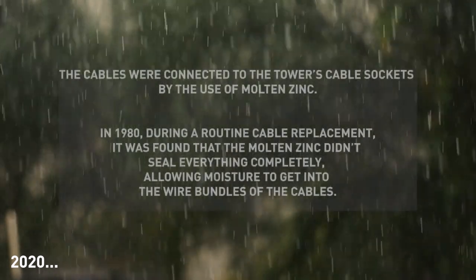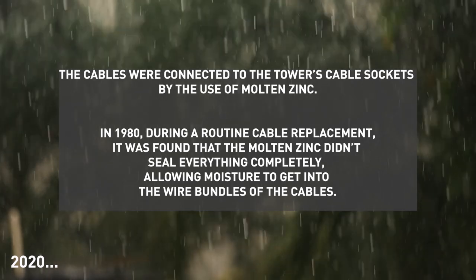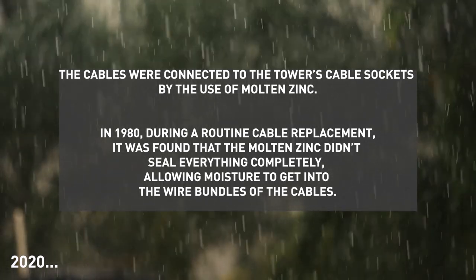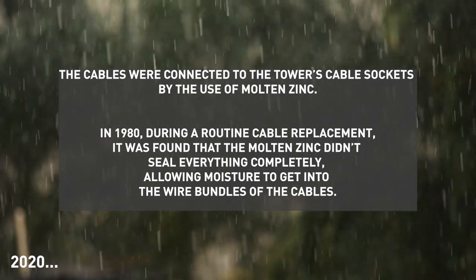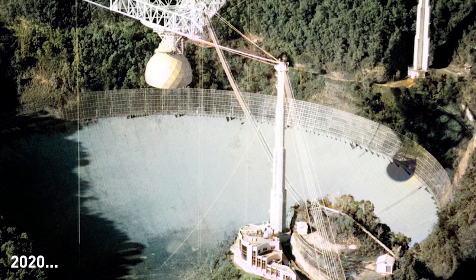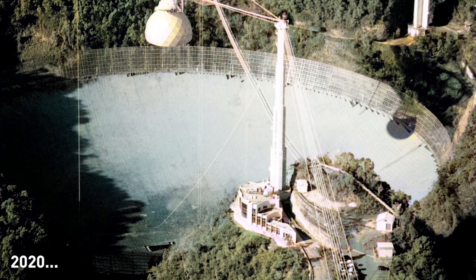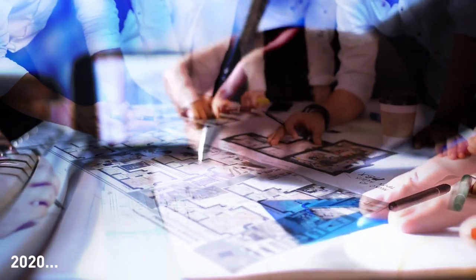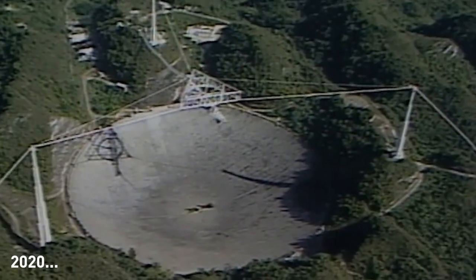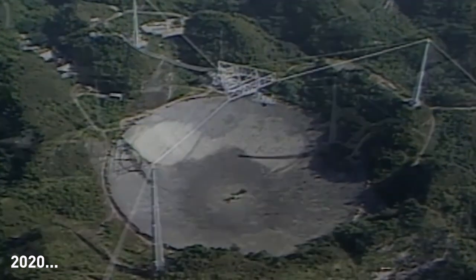The cables were connected to the tower's cable sockets by the use of molten zinc. In 1980, during a routine cable replacement, it was found that the molten zinc didn't seal everything completely, allowing moisture to get into the wire bundles of the cables. What they saw in 1980 is also what they saw in 2020 — forty years later, the same safety concern was still a concern. A few different engineering firms, including the U.S. Army Corps of Engineers, evaluated the remaining cables of Tower 4 and the overall state of the observatory. A conclusion was reached rather fast: there was no way to safely repair the damage, as the remaining cables were suspect.